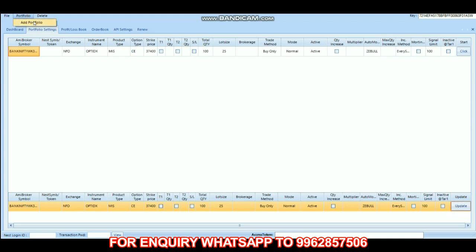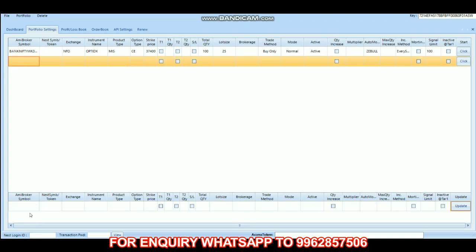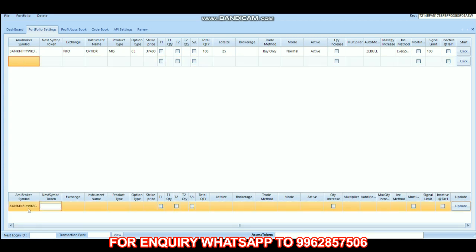Now we have to add the put option. We paste the symbol again, but instead of C we change it to P. The exchange is NFO, instrument name is option index, product type is MIS, and it is the put option.